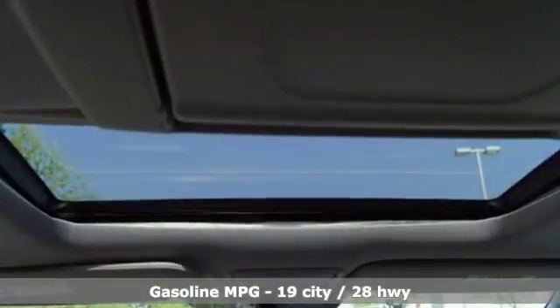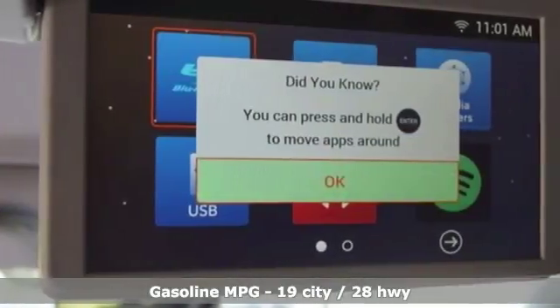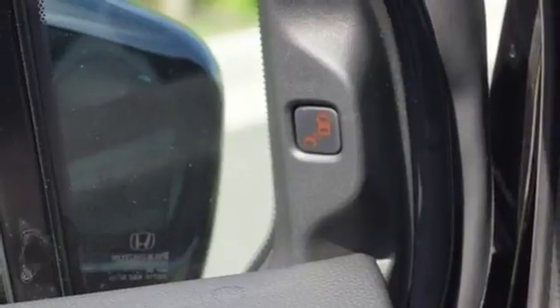Entertainment system with Blu-ray and digital media, power heated mirrors, heated steering wheel, smart vent seat mounted airbag, Wi-Fi hotspot, dual zone climate control.